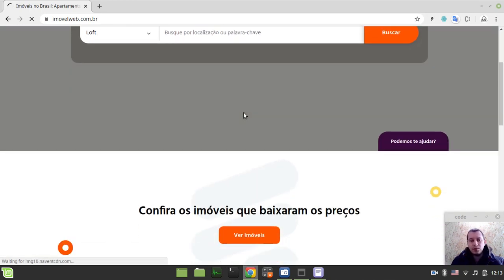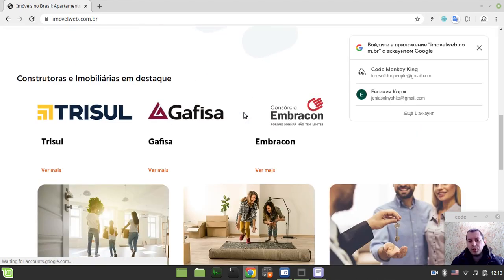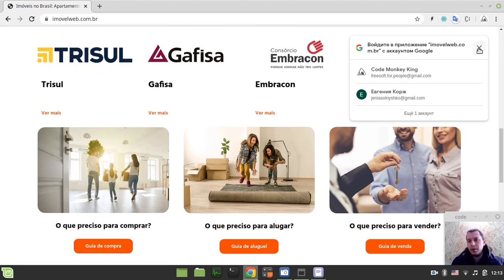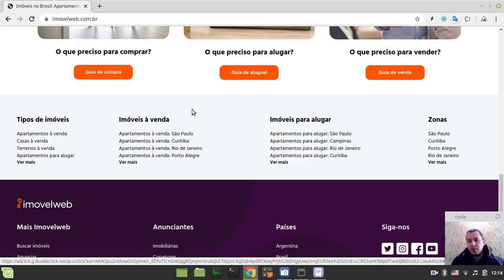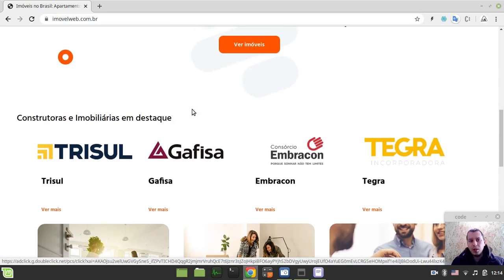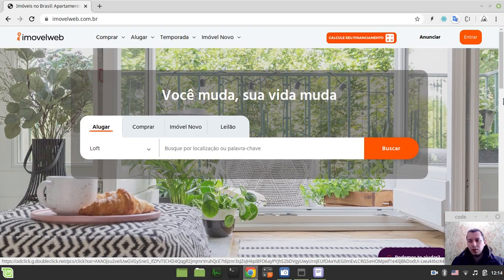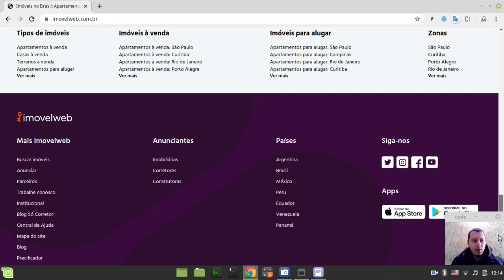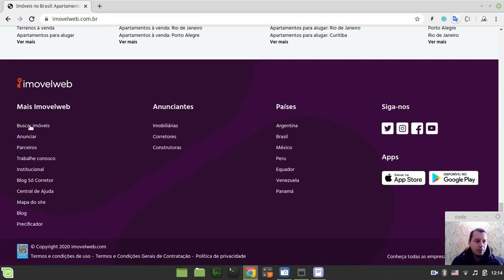The very first and most important thing for me to consider before anything else is to figure out whether the property listing actually contains latitude and longitude coordinates. If it doesn't contain those coordinates, there's no need to scrape this website, because without them it's not going to work for the client's needs.